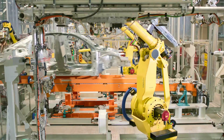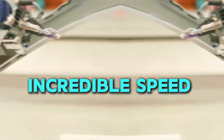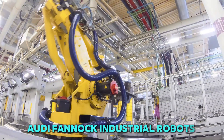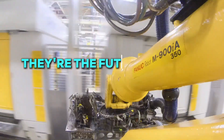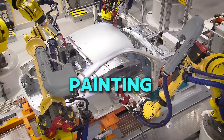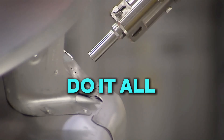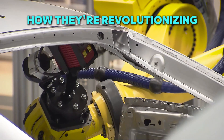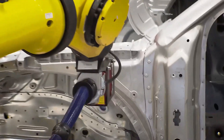Imagine a factory where robots build cars with incredible speed and precision. At Audi, Fanuc industrial robots are not just machines — they're the future of car manufacturing. From welding to assembling and painting, these robotic arms do it all with unmatched accuracy. Let's take a closer look at how they're revolutionizing the way cars are made.